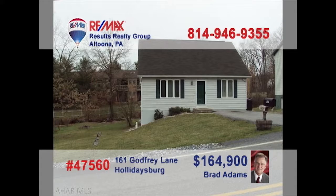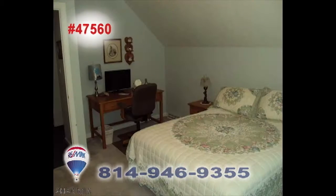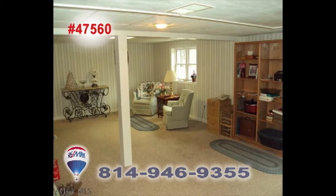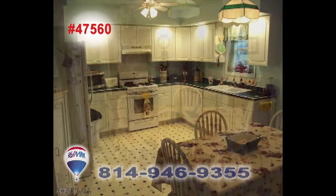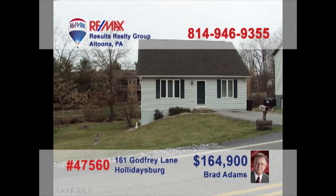Brad Adams welcomes you to this charming Holidaysburg home on a quarter-acre lot. This well-maintained three-bedroom, two-bathroom Cape Cod features a master bedroom on the main floor, as well as a covered and screened rear deck and finished space in the basement, just waiting for your ideas. When you know just what you're looking for, count on Brad to present the right home at the right time. Schedule your tour right away.